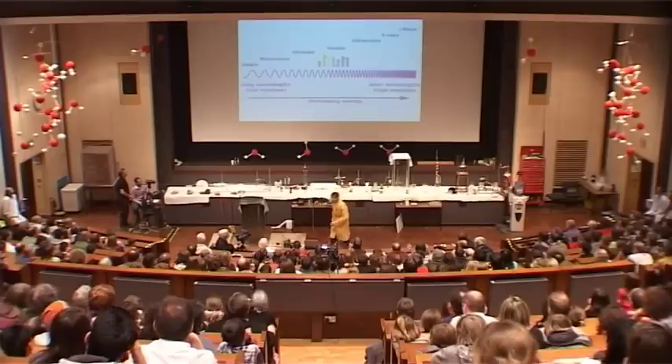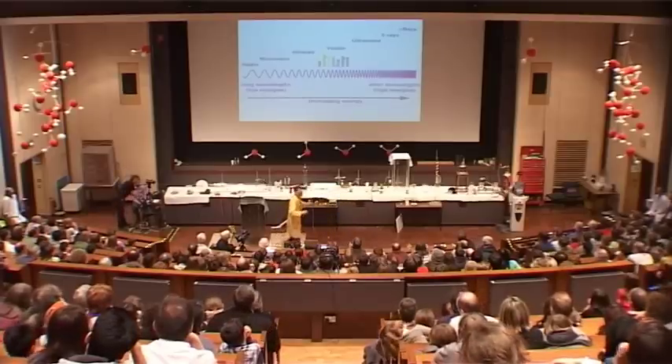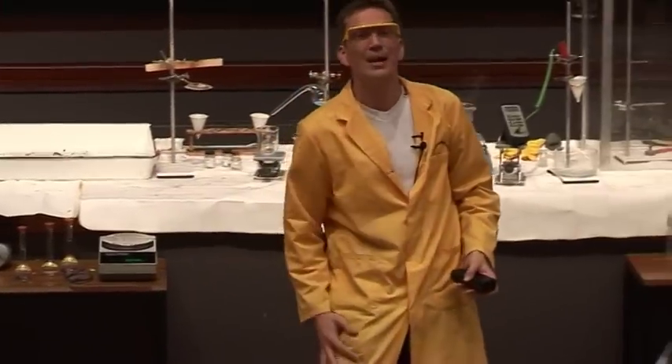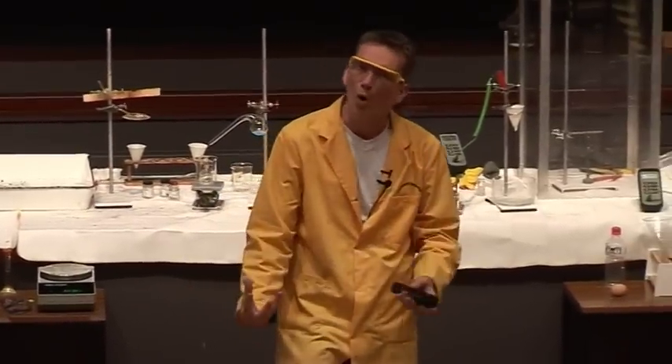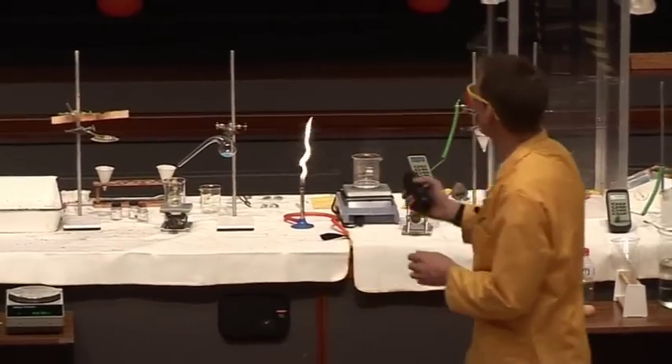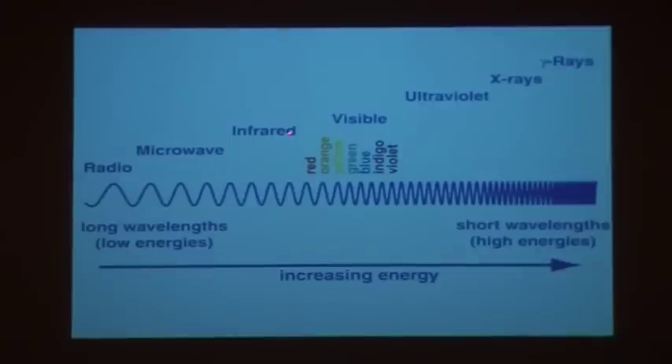Here is infrared light. Everything when it's vibrating — actually, when you hurt yourself and go to the doctors, they sometimes put an infrared lamp on, and it feels warm. It feels warm because it's making your molecules vibrate. Most things absorb in the infrared, about here on the spectrum. This is increasing energy: from radio waves, microwaves, infrared, visible light, X-rays, gamma rays. Most things absorb when they're vibrating in the infrared.